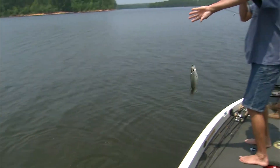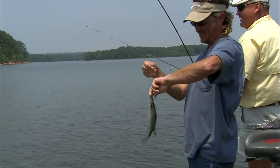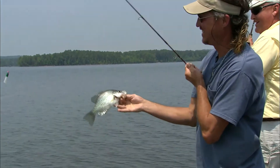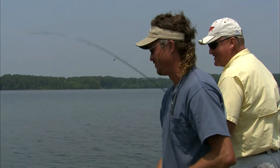Come here, sweetie. See that old mouth come open. Yeah, sweetie. I'm real impressed, Chuck. You have really caught some fish today. Oh, there he is.